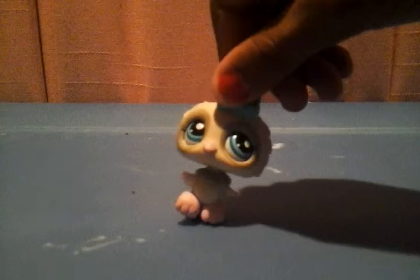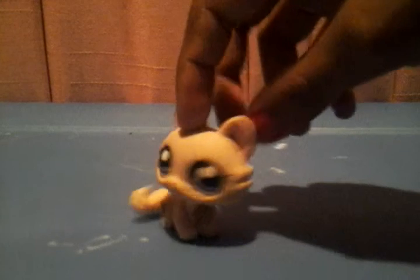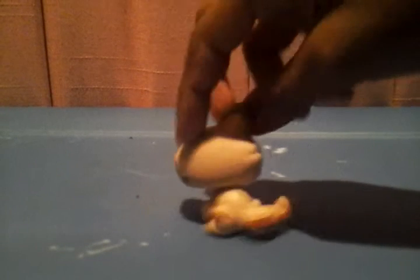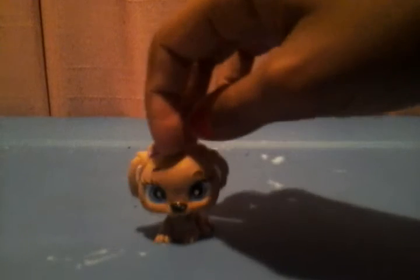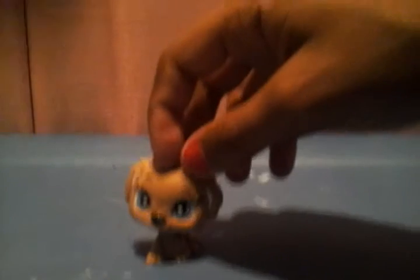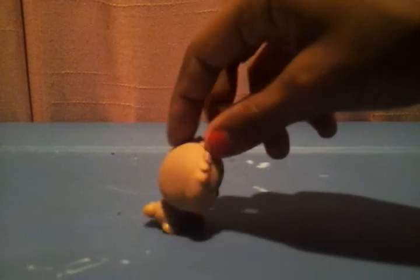Here we have this baby owl. Here we have this cat. Here we have this dog — I'm not sure if this is an LPS, but I'm just going to use it as one if it is. Here we have this dog.